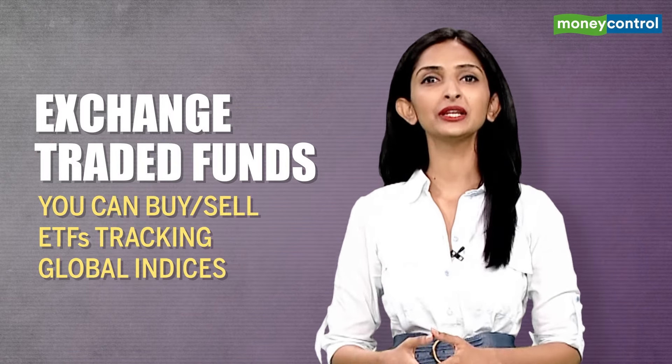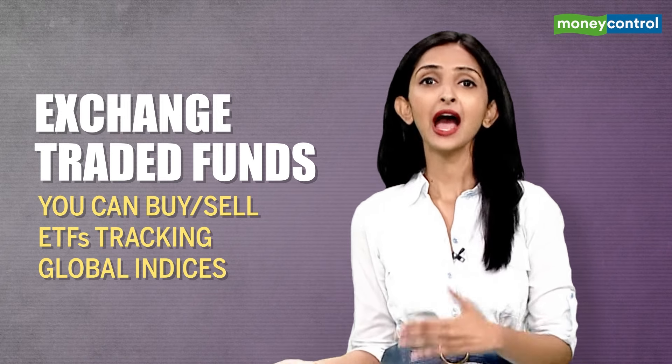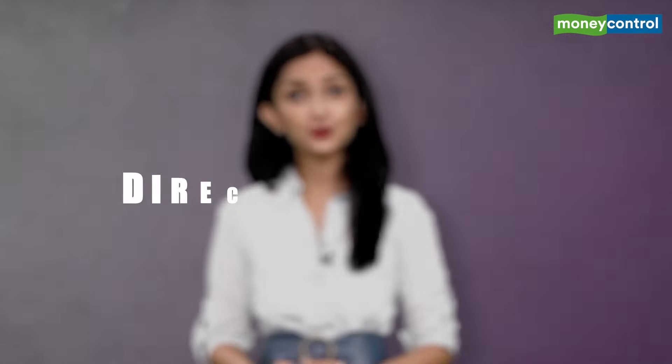The ETFs tracking global indices are still trading on the Indian exchanges and can be bought and sold. However, they cannot grow their assets under management. So what do you do now? You take the other route, which is the direct investment.